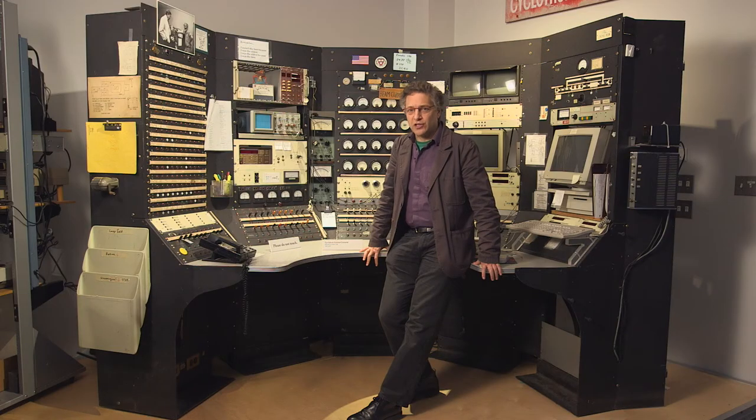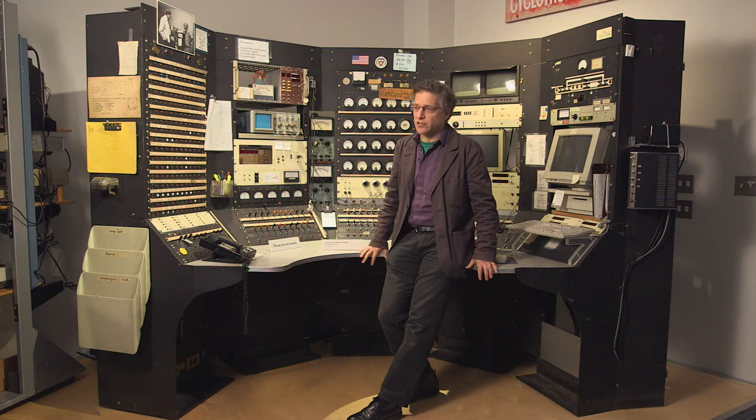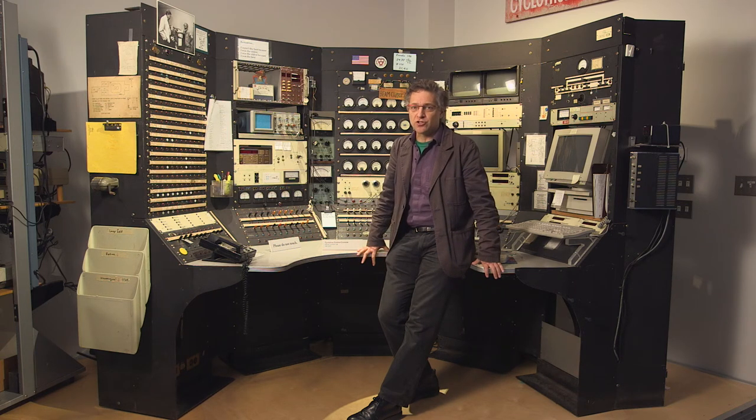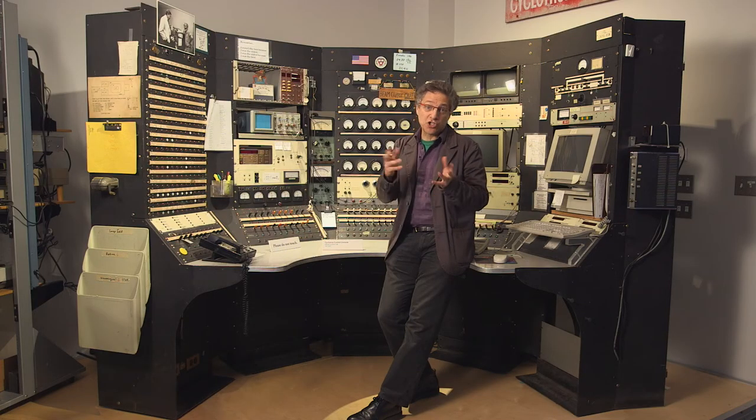As we look towards the future of this collection and how we're going to think about these objects in a new context, we of course continue to acquire objects, especially instruments used in advanced scientific work here at the university. It's also an opportunity to think about how a university will function with the collection and put it to new uses. We constantly assemble teams of students, faculty, and visitors to think about each of our major changing exhibits.